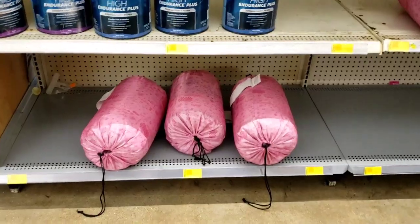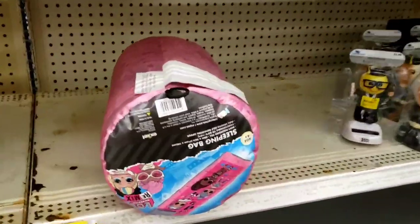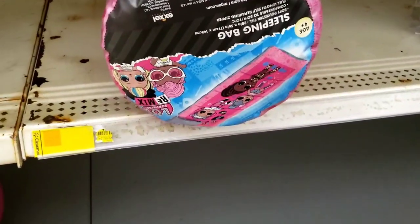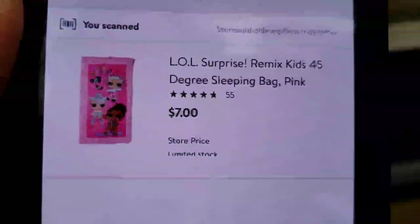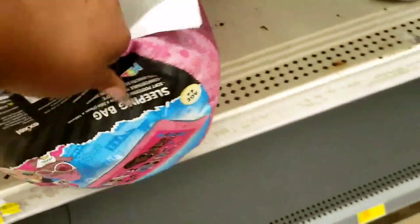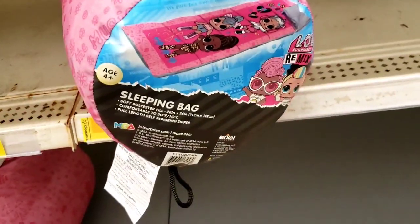I made it to the clearance aisle after walking all over the store. I don't see any clearance, but I do want to show you this. We've been talking about sleeping bags for a while — I scanned it, it's seven dollars here, normal price is about fifteen dollars. I saw these for five dollars at another location, so definitely scan these if you see them.